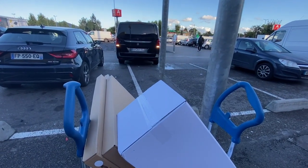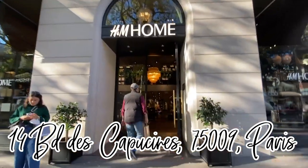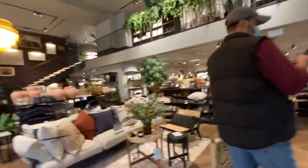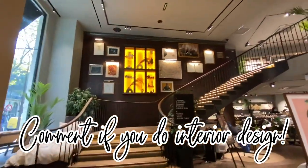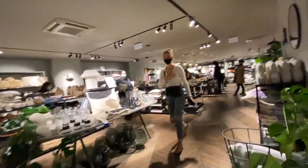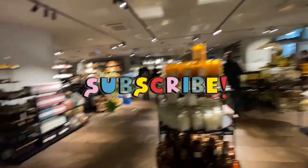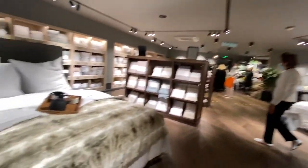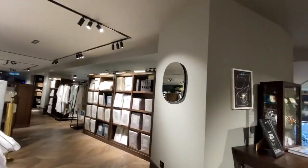I headed to the newly opened H&M Home and realized in that moment that I appreciate and applaud great interior design, but I don't have enough patience to create it for my own space — shout out to the Virgos and detail-oriented people who can. It was fun making Pinterest boards and getting a color palette going, but bringing it to life was exhausting. This location had just opened less than a month prior, so I highly recommend checking out the H&M Home near the ninth arrondissement.